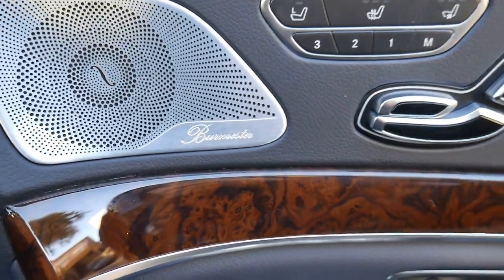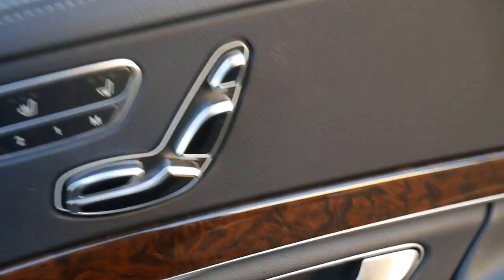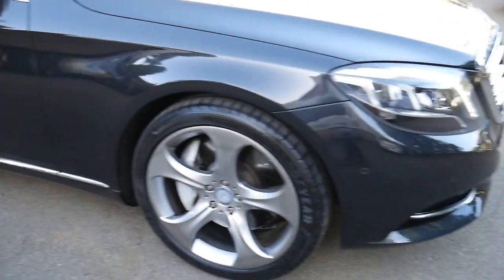This Burmeister sound system is said to be one of the best in the world. You've got the seats, which this car has — what's called the comfort seat package — seats which go in about a hundred different ways. The soft-closing doors is such a luxury to have.